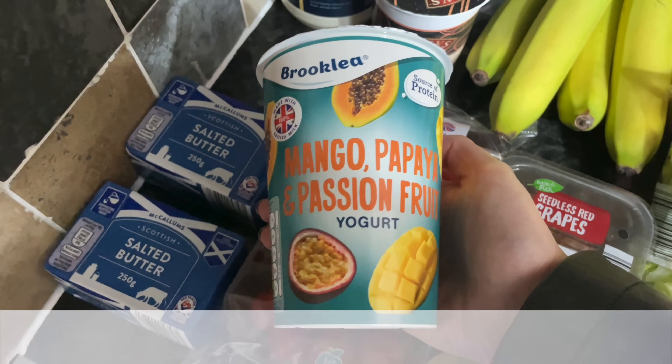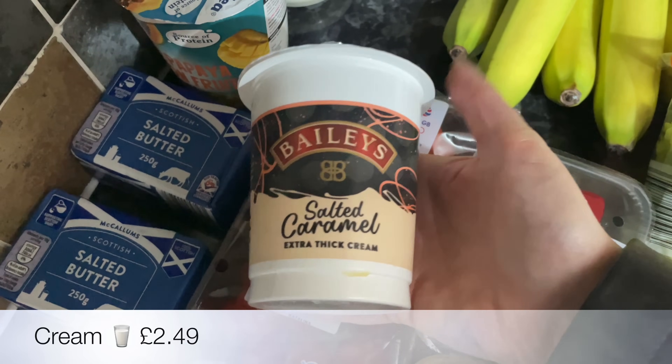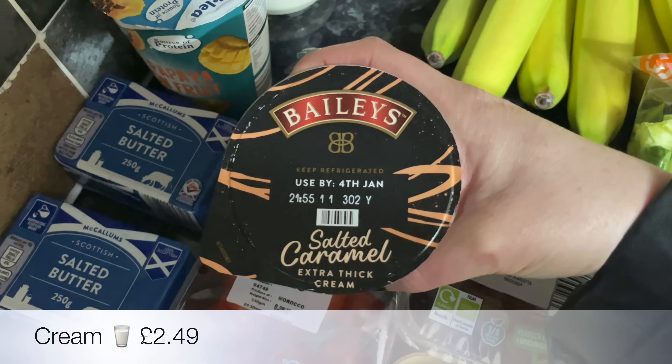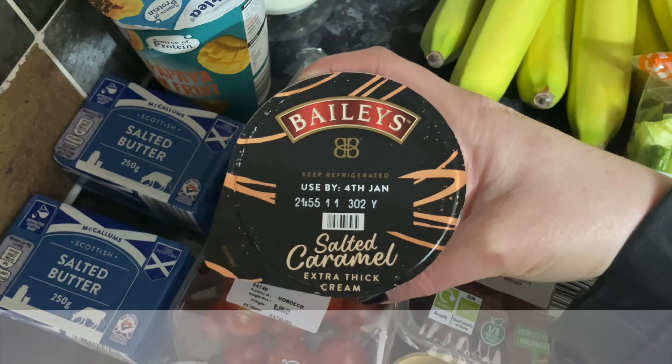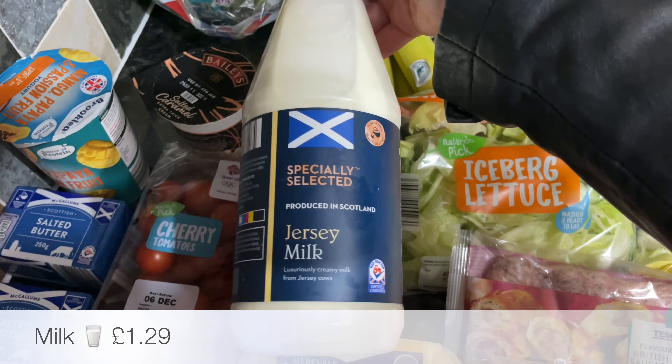I spotted this Baileys cream and thought it would be lovely. I have tried it and this stuff is potent — they actually use Baileys in it, so there's actual alcohol in there. It's very, very strong, so be warned!